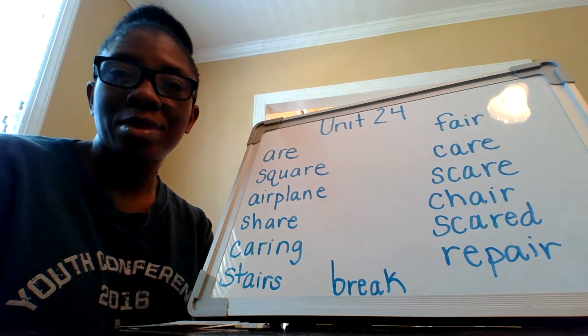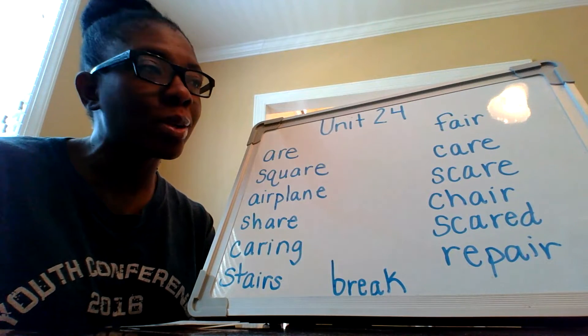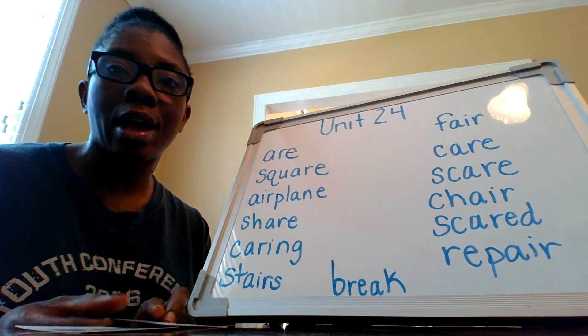Hi boys and girls, this is Mrs. Smith here with your introductory lesson for Unit 24 of Letterland. This week we are going to focus on two new sounds.